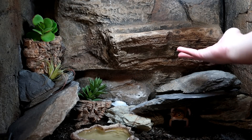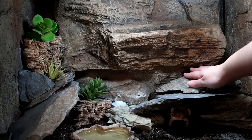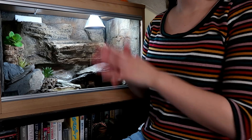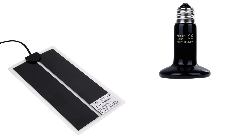So when I put my hand in here I feel the warmth, and when I touch the slate and rocks I feel the warmth, and we can measure that with a laser thermometer. So what does a heat mat and ceramic heat emitter produce? Well, they both produce infrared C — the byproduct, the wavelength that makes you feel hot.